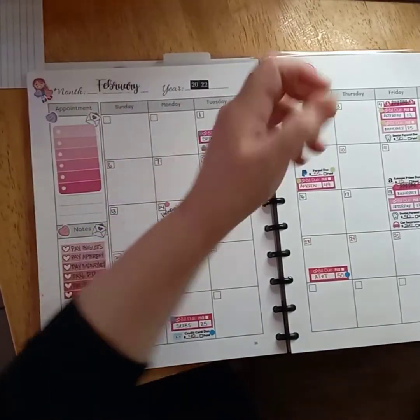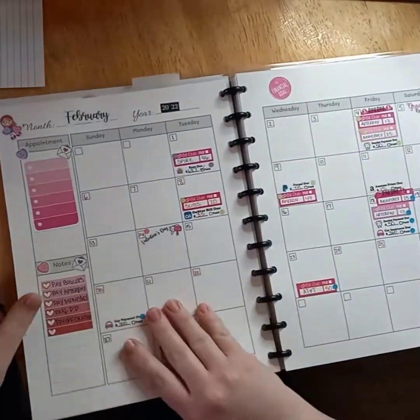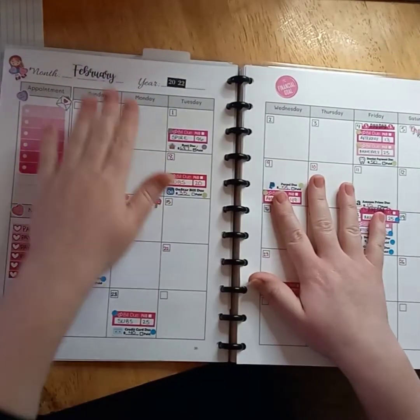Hello y'all, welcome back to Amber's Journey. Today we're going to go over my February setup for my monthly and my first weekly payday.